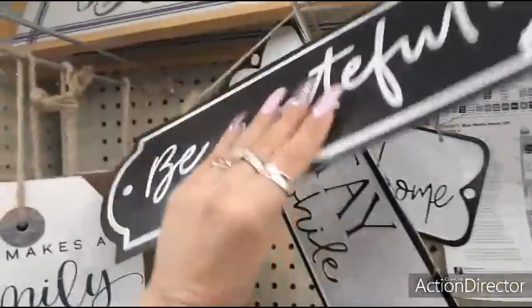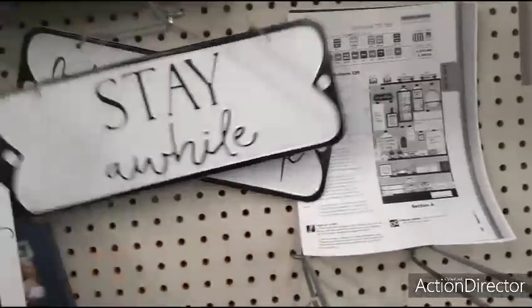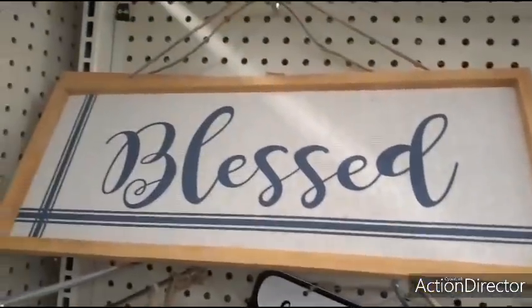'Be Grateful' — $2.00. 'Stay a While.' 'Let's Stay Home.' Super, super cute. We also have this sign in blue that says 'Blessed' and that's going to be $5.00.